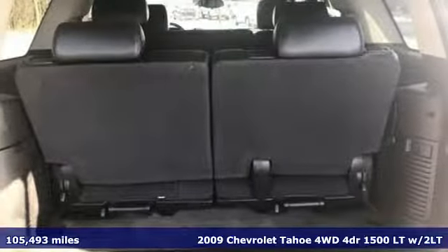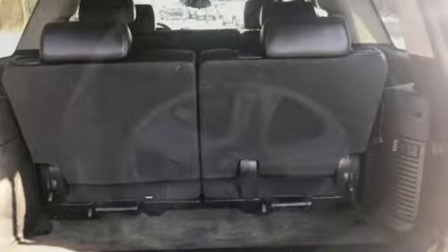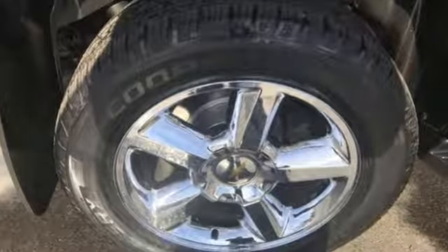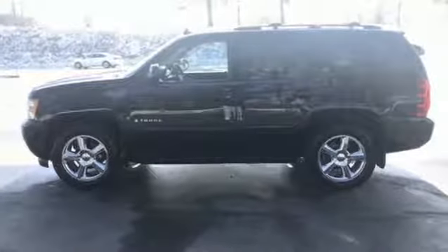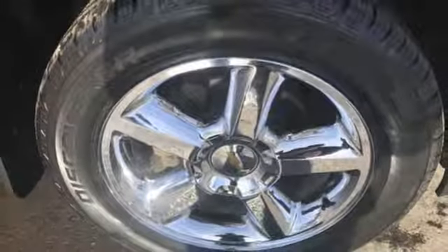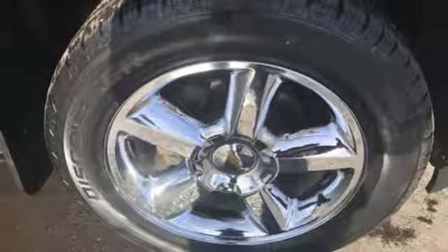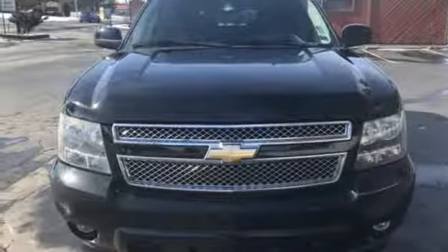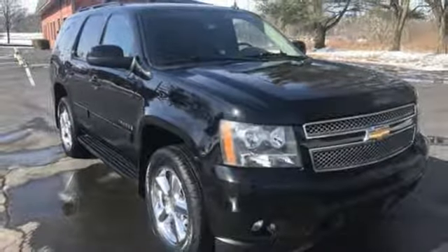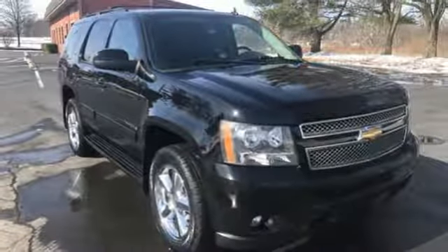And get ready for an impressive combination of features. AM-FM satellite radio, power heated mirrors, dual zone climate control, ultrasonic park assist, remote engine start, leather bucket seats, Vortec engine, aluminum wheels, electronic shift on the fly, and automatic transmission. Experience it for yourself today.